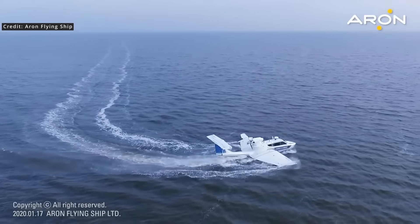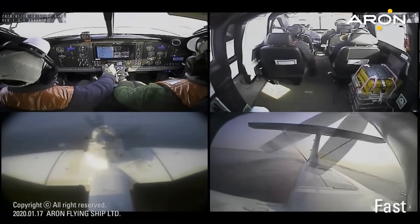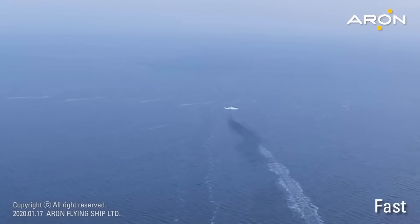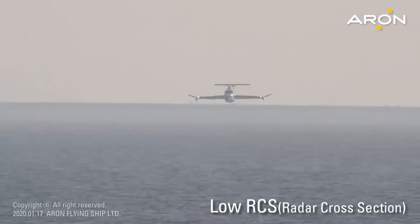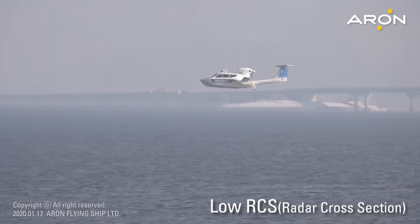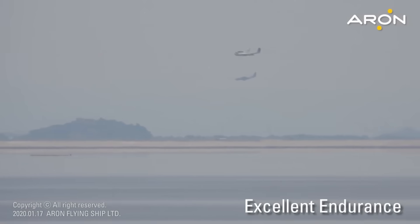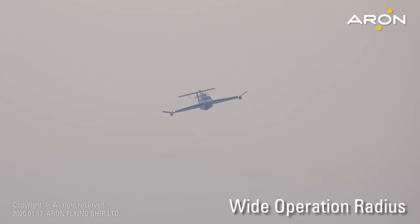As a Class B WIG craft, the M80 is capable of flying both in ground effect and at altitudes up to 150 meters. This dual capability allows it to operate in a wider range of sea conditions and avoid surface obstacles. Unlike many WIG projects that remain in prototype or demonstration phases, the M80 has been in regular use, including with the Korean Navy, Coast Guard, and Customs authorities. This operational history provides valuable data on reliability, maintenance, and real-world performance, representing a level of maturity and reliability that is rare in this sector.